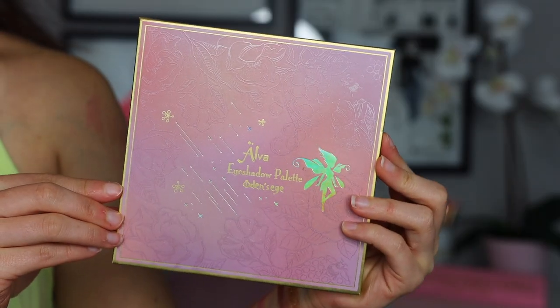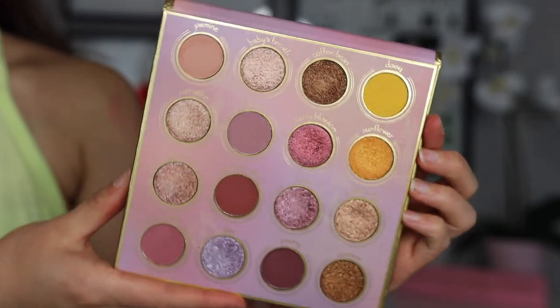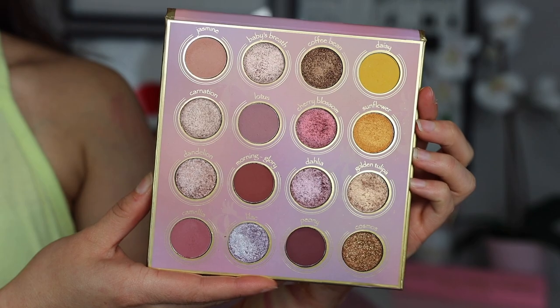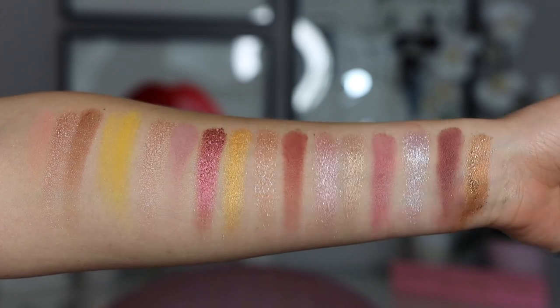The packaging is so beautiful — it has a fairy theme to it. When you open it up, it does have a mirror and then you have your 16 shades. What I really like about the color story is that it's colorful but wearable. You have options to create a more neutral wearable look, but you also have options to play around and create brighter, more colorful looks. In my opinion, it's the perfect colorful palette for a neutral wearer because it will encourage you to step outside of your comfort zone without feeling too uncomfortable.